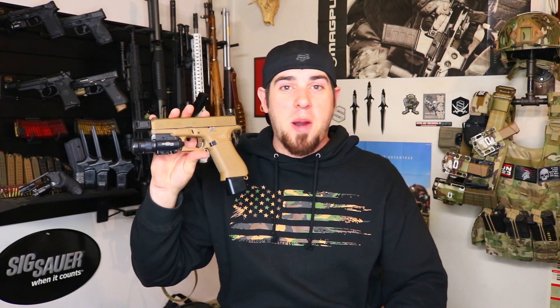The only other thing that I'm running on here that isn't factory is a plus three or plus four base pad. I like this configuration, and I've been throwing around the idea for about a year now of getting this slide cut for a Leupold Delta Point Pro or maybe an RMR. What's really holding me back is the PVD coating on the Glock 19x slide — I really don't want to have it recoated. Let me know what you guys think down in the comments below.